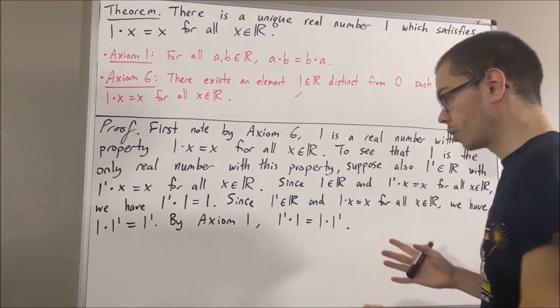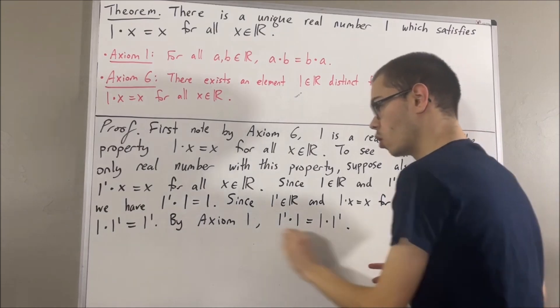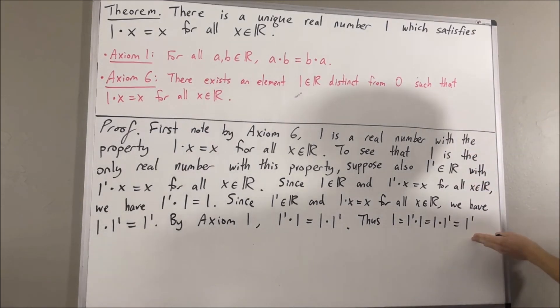And then, putting this together, we see that 1 is equal to 1 prime times 1, which is equal to 1 times 1 prime, which is equal to 1 prime. And so, through this chain of equalities, we see that 1 is equal to 1 prime.